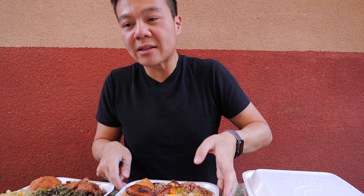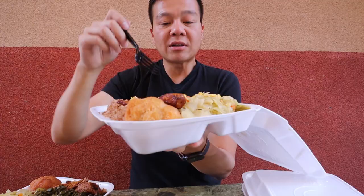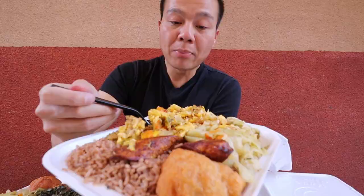The second dish that I want to try is actually something I've never had before. Apparently, it's called ackee saltfish. Similarly to the previous oxtail platter, you got plantains, you got festival bread, you got rice and beans, you got this cabbage on the side. But really, the star of this plate is this egg with saltfish. On the surface, it just looks like scrambled eggs with onions and a whole bunch of different spices. But if you dig a little bit further, you will see that there are big chunks of saltfish on here.